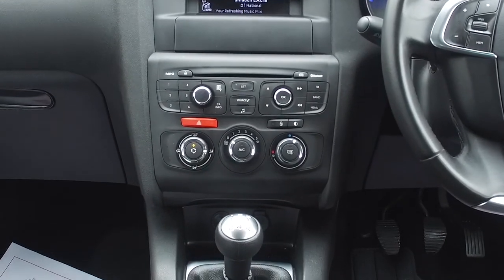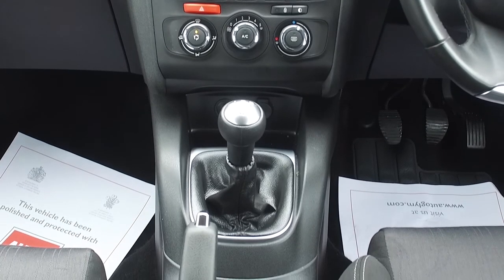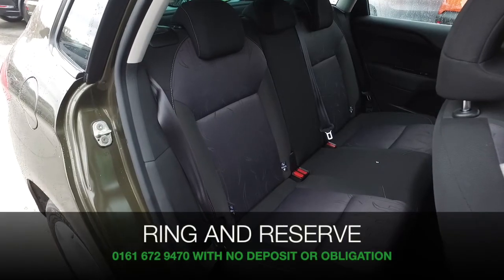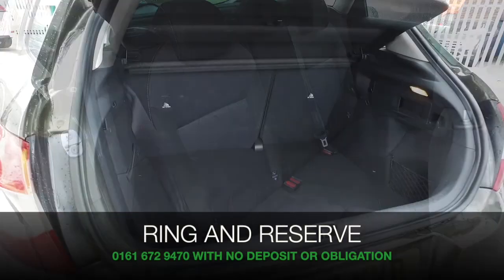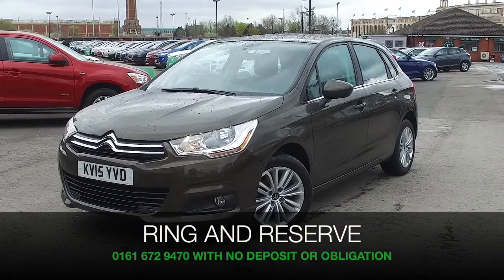If you'd like to find out a little bit more, give us a call and we can reserve the car for up to 48 hours with no deposit and no obligation for you. Bring your licence with you, have a test drive, and discover this great car for yourself at Fords of Winsford.